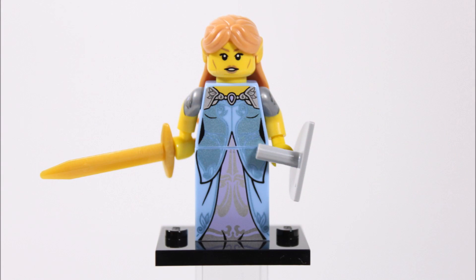Looking more closely at the minifigures, you can see that elf girl has this highly detailed purple and light blue shiny dress printed on her torso and slope brick dress piece that gives the character a very elegant elf-like outfit.